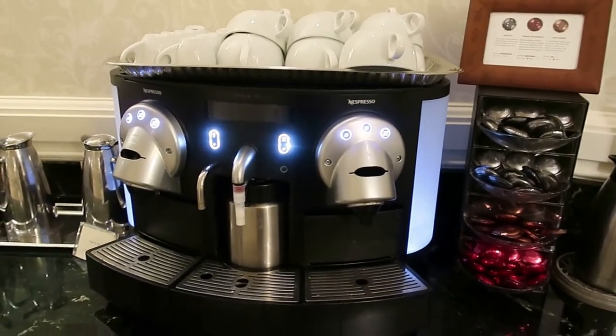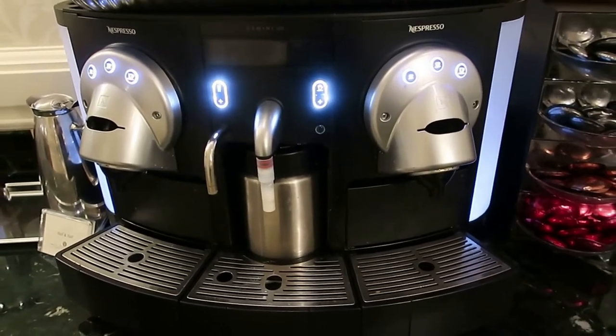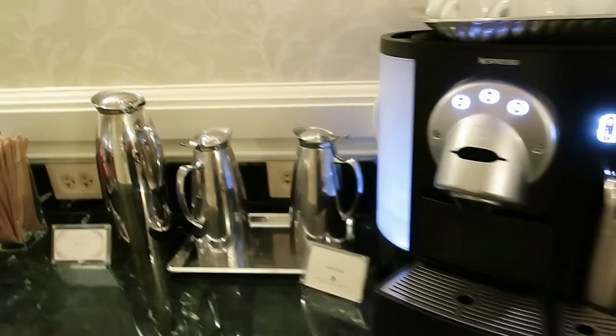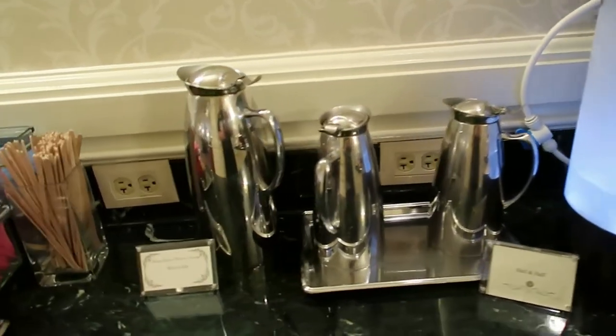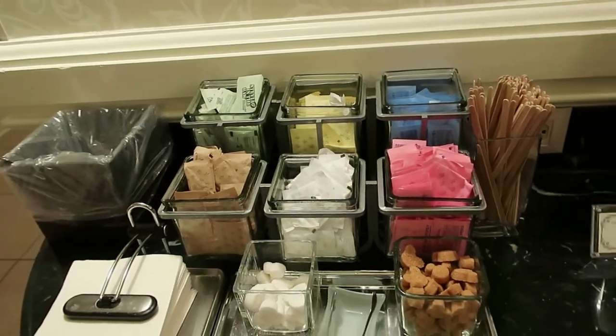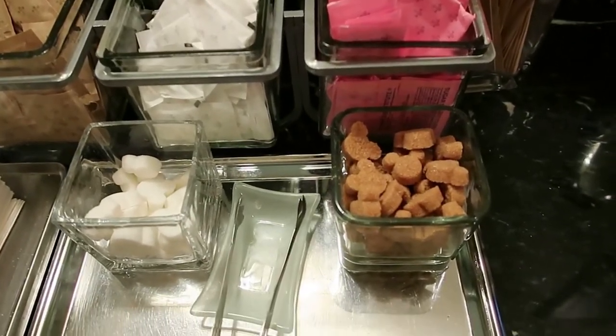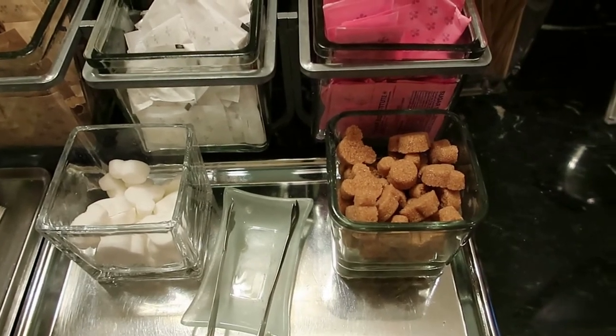They have an espresso machine — one of the more delicious things about club level at Disney. Here we have half and half, whole milk, and an assortment of condiments. Love the details, you guys — check out the little hidden Mickey sugar cubes. Adorable.